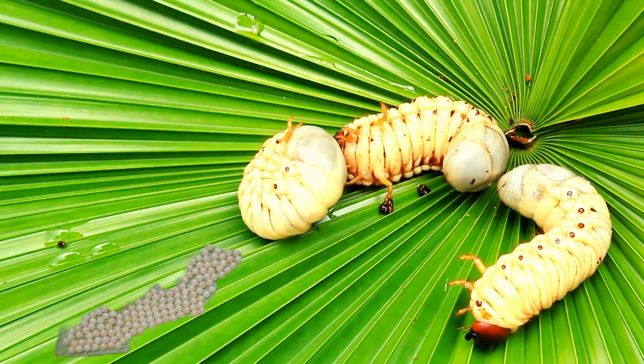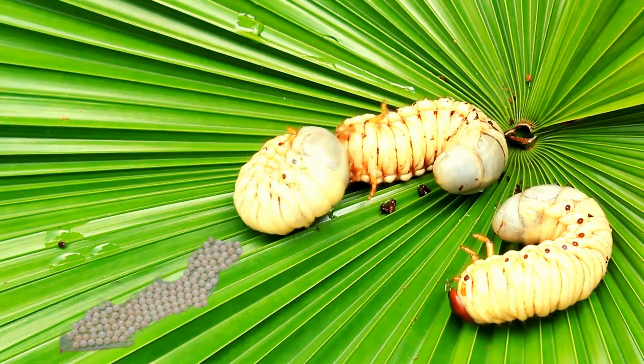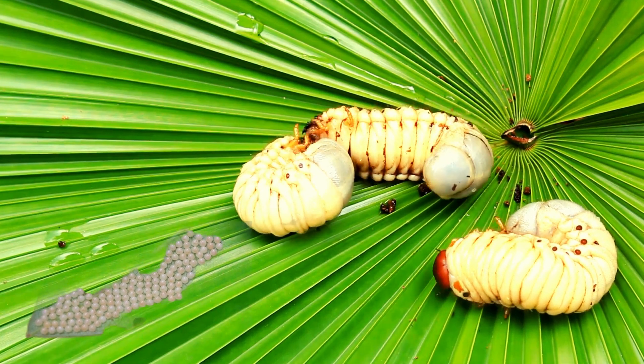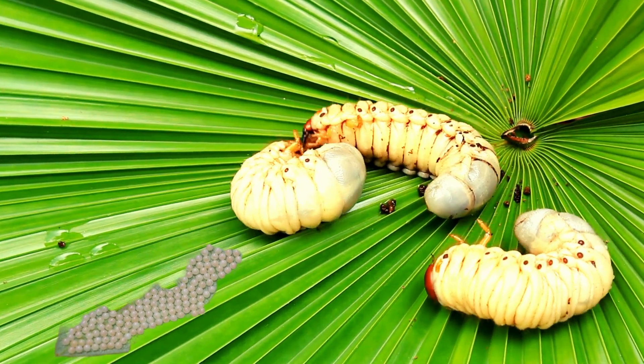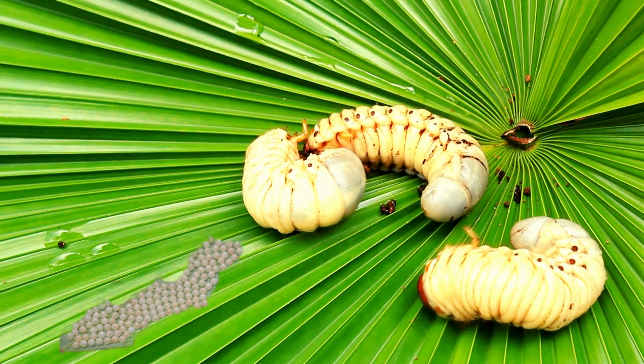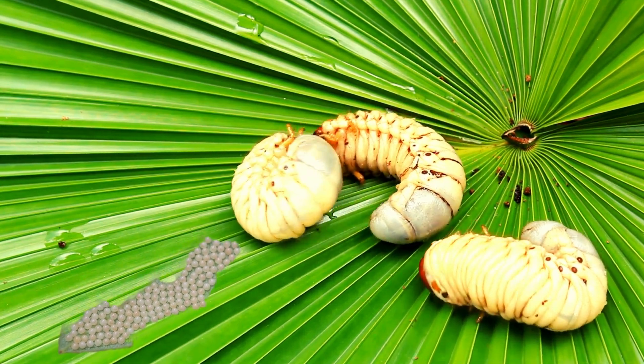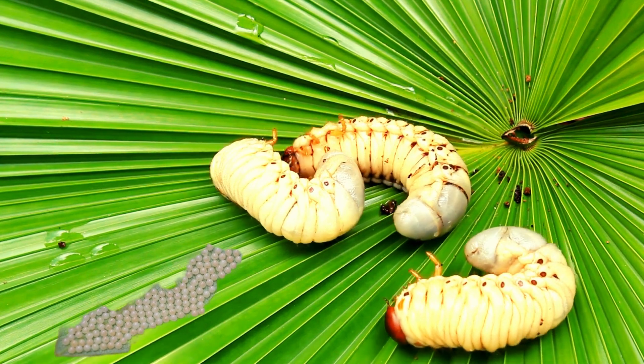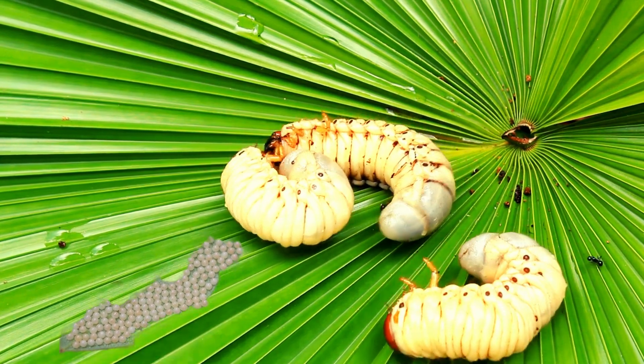Egg-cellent beginnings! Our journey begins with a tiny, tiny egg. Just like when you crack open an egg for breakfast, except these eggs are super tiny. A butterfly mommy lays her eggs on a leaf, and there they stay, safe and snug. Can you imagine being as small as a butterfly egg? It's like having a secret treasure waiting to hatch!